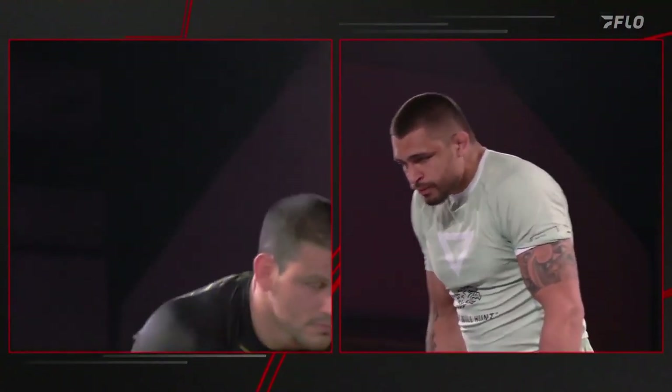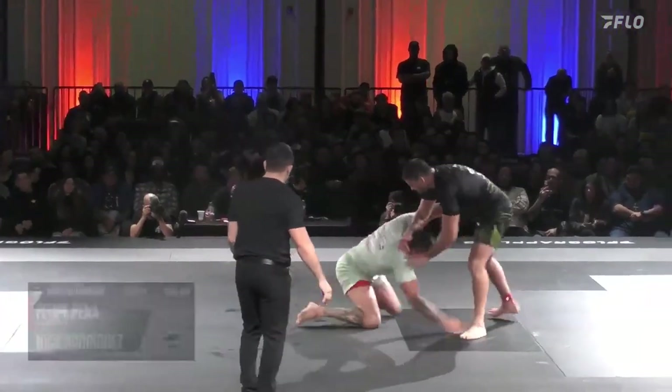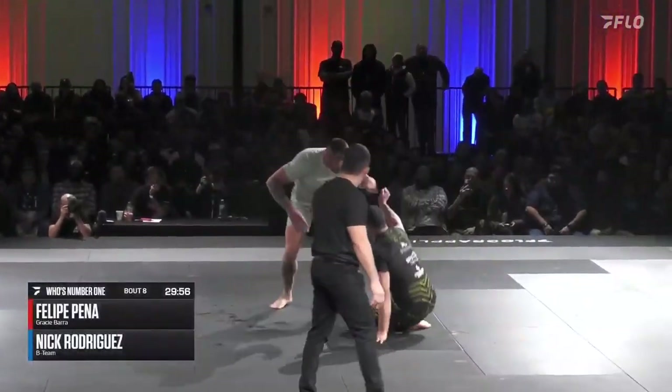Good evening, Chase. Fight! Here we go! And we are underway, with Nicky Rod looking to wrestle up, a little bit of a feint there perhaps.